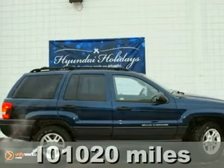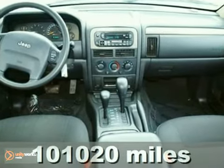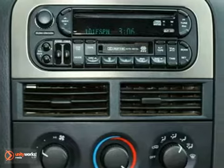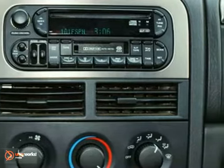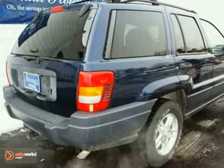Here's a nice 2004 Jeep Grand Cherokee Laredo. It has four-wheel drive and front tow hooks. Add to that keyless entry, a CD player and an anti-theft system and you have an attractive SUV looking for a new home. We'd love to have you take it for a test drive.